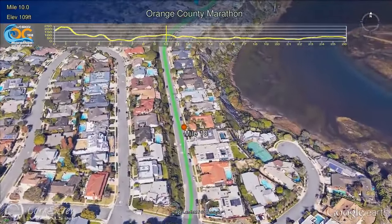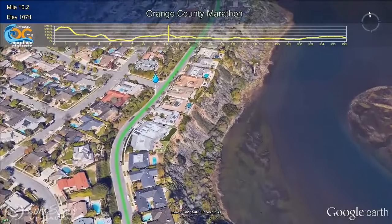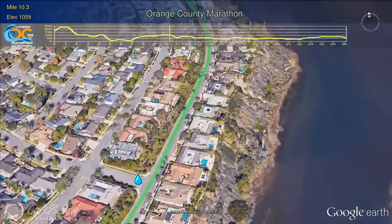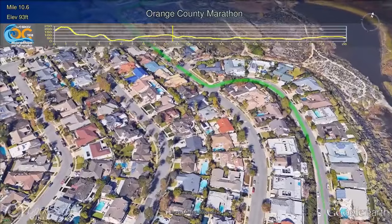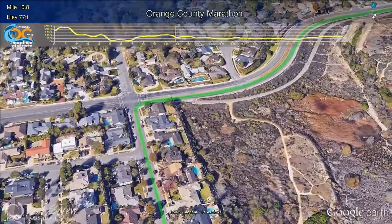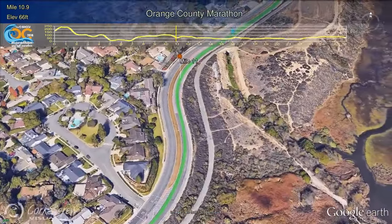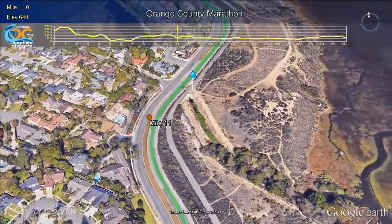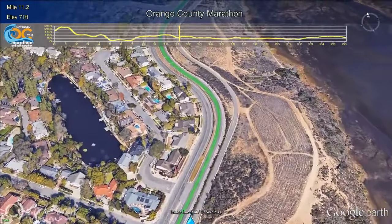At Mile 10 on Galaxy Drive, the refueling zone, followed by the water and Gatorade station, will greet runners. Runners will turn right from Galaxy onto Santiago, and right again on Irvine Boulevard. A nice downhill is followed by an unwelcome uphill at Mile 11, which is all made a bit easier by the support from the water station and various groups that come out to this location to cheer.